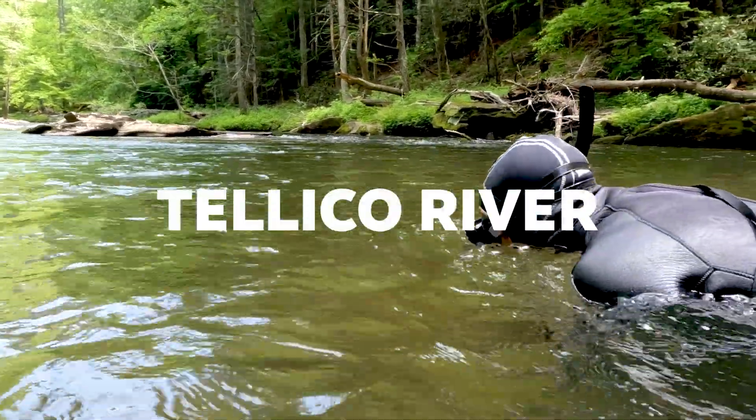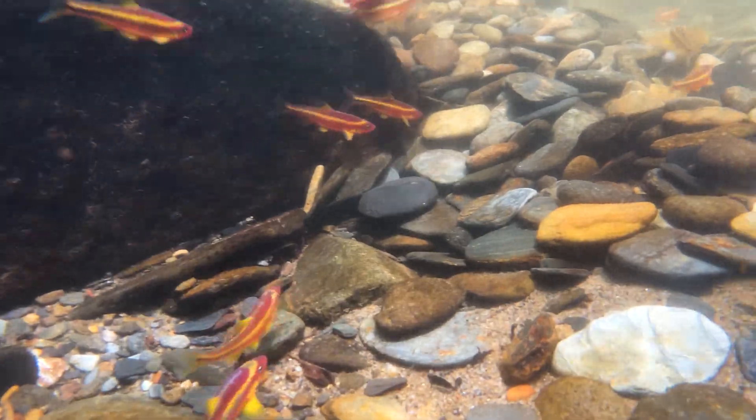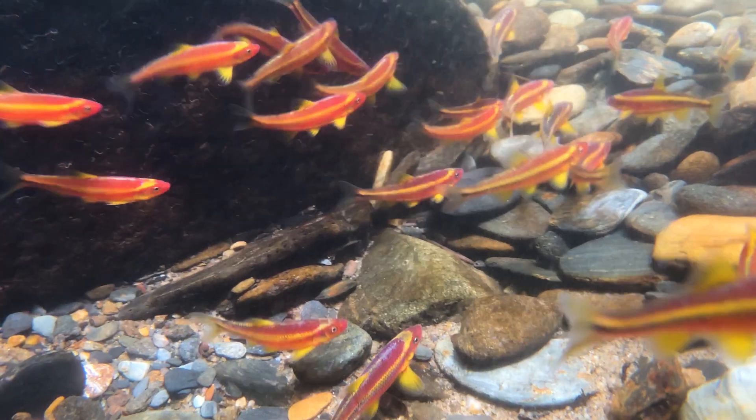Today we're at the Teleco River, which is a drainage in the Upper Tennessee River drainage, and we're looking for saffron shiners.